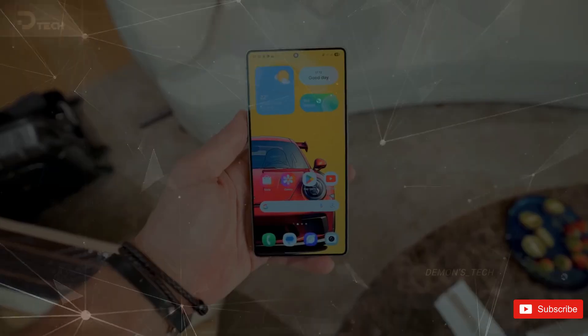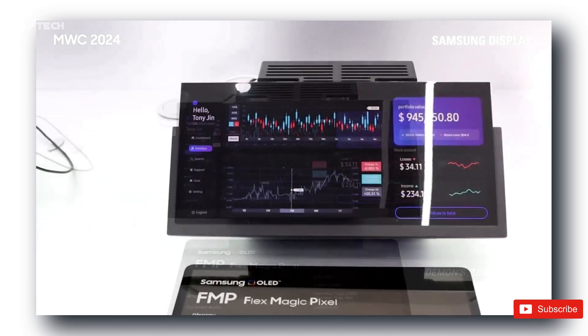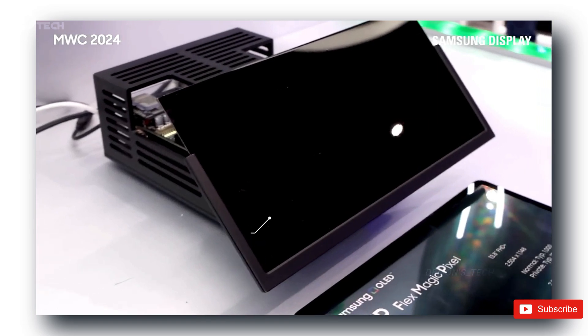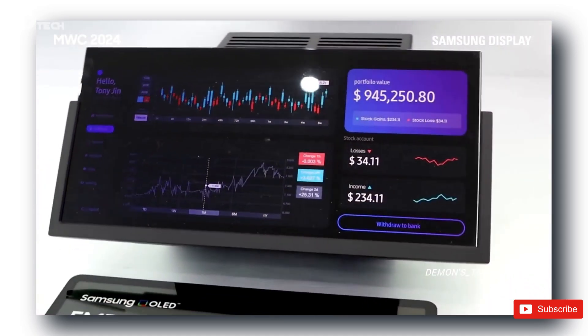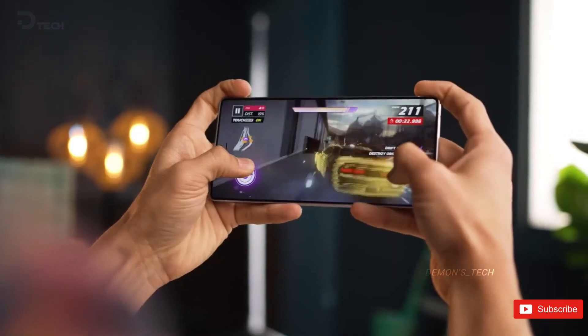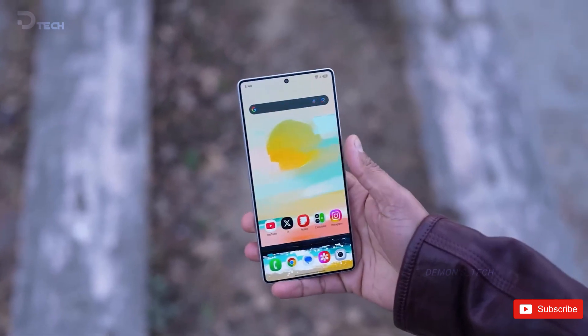And speaking of surprises, there's been talk about some AI-powered privacy features. Imagine if your phone could automatically protect your screen from prying eyes. You open your banking app or a private chat, and the screen angles shift so only you can see it clearly, while anyone around you just sees a dull blur. That's a huge step up from those thick privacy glass protectors that kill your brightness.